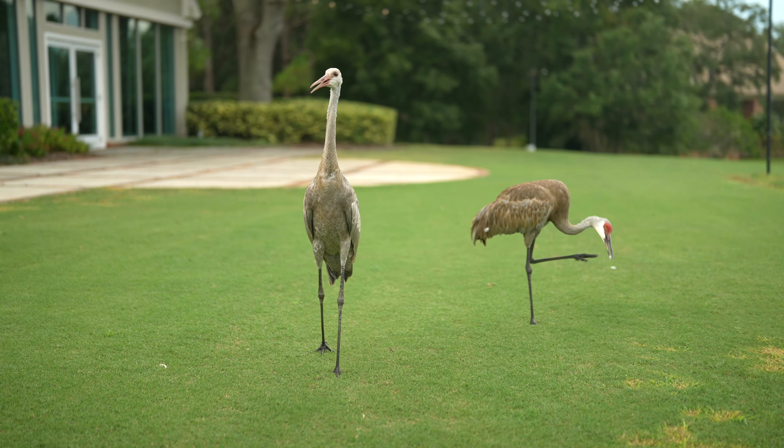You see Sandhill cranes, you can see deer. We actually see bobcats and we see turkeys all the time — and I'm not talking about the Thanksgiving ones, I'm talking about the wild turkeys.